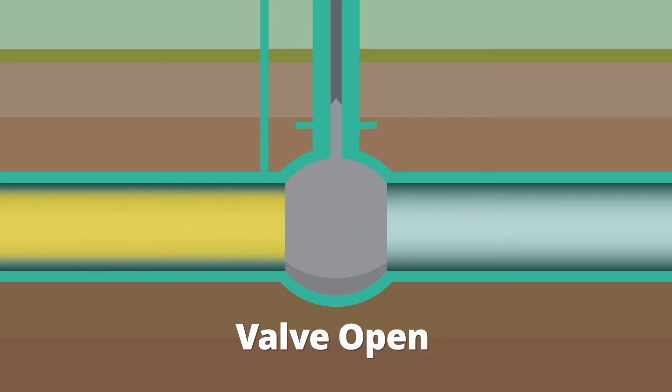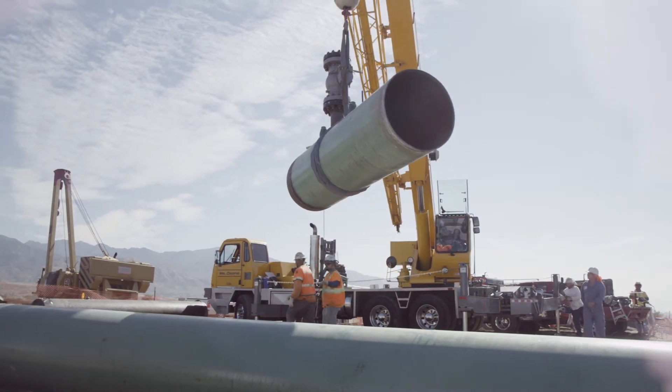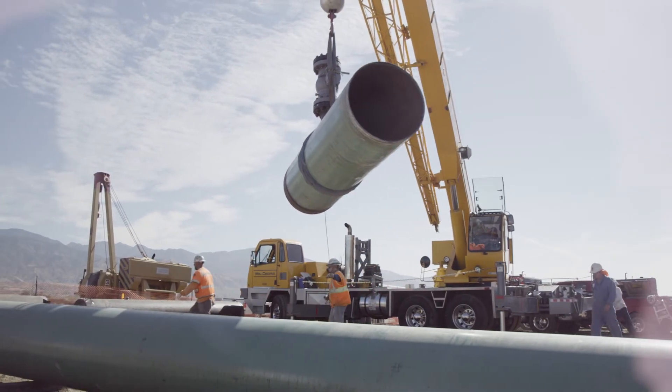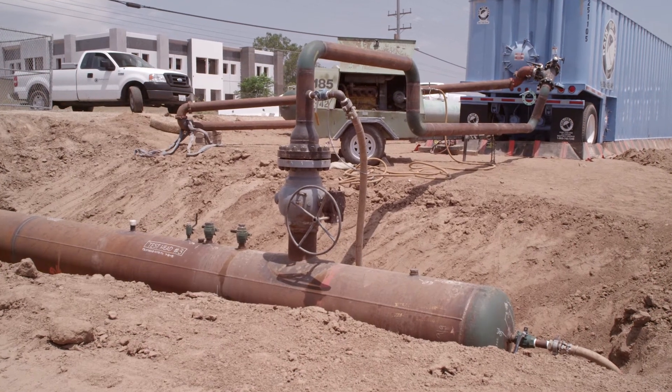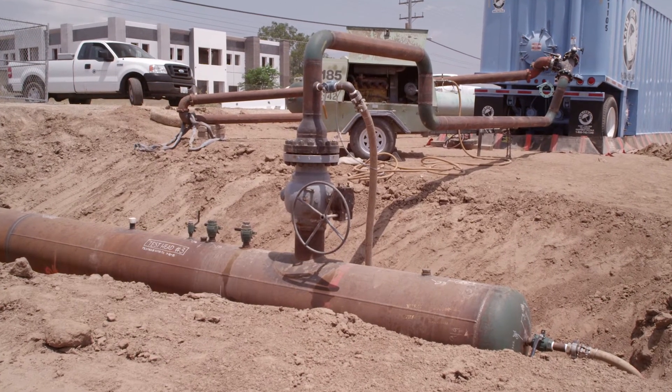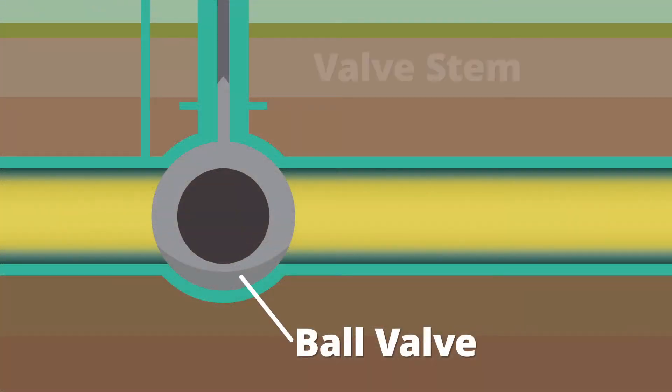When the hole is oriented in line with the pipeline, the valve is open and natural gas moves freely through it. One of the reasons valves are closed is to allow routine pipeline maintenance activities to be performed safely. Valves are also closed when tests are conducted to assess the soundness of a pipeline segment. The ball valve apparatus is attached to a stem that is used to rotate it between the open and closed positions.